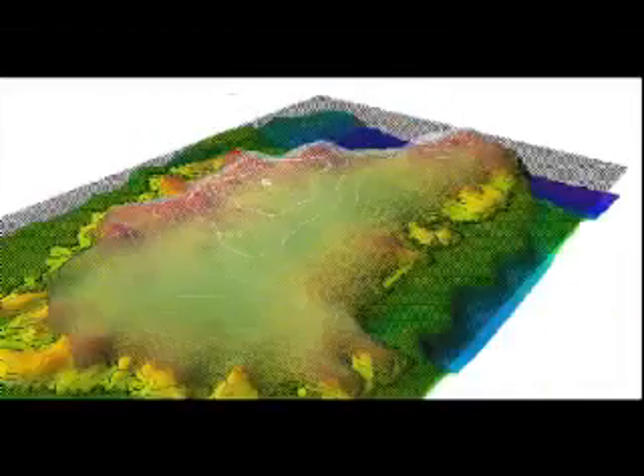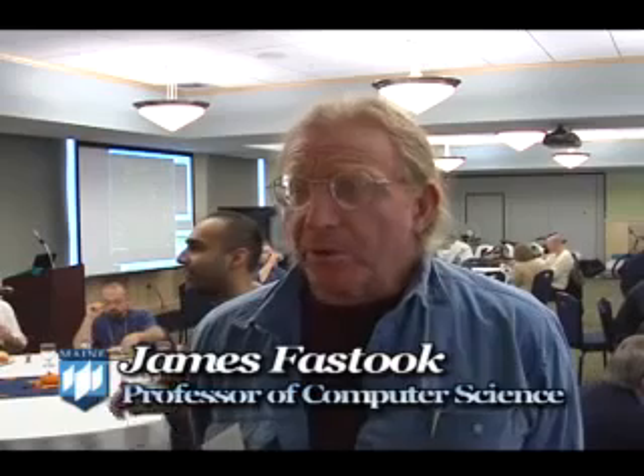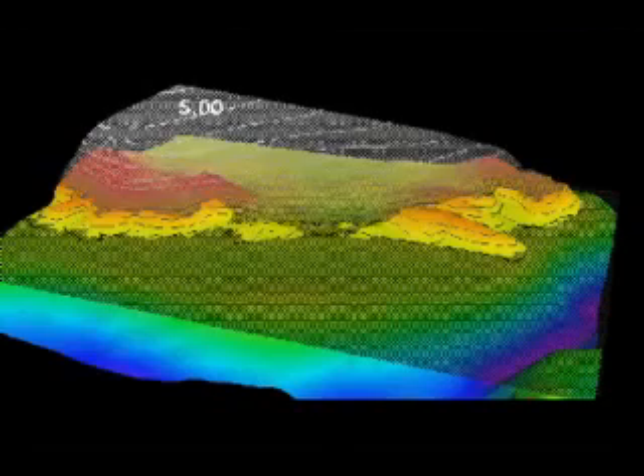What Phil and his team here have done is taken the interface of the ice sheet model and simplified it to the point where there's a single knob that the students can turn. At this point in time is the temperature.